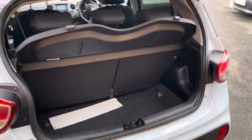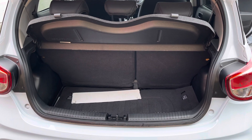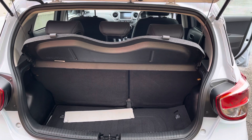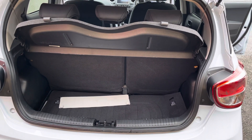Really good sized boot with 60-40 split rear seats, so the i10 is perfect for a small run around. It also has isofix seats in the back, so if you do need to put a car seat in, you can rest assured that it's a really safe car for you and your child.